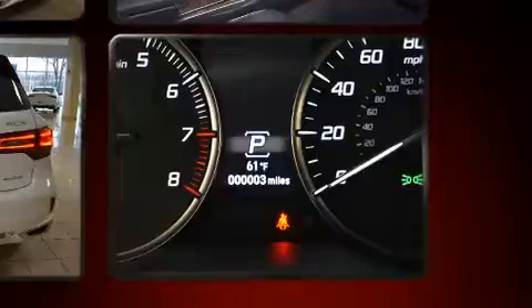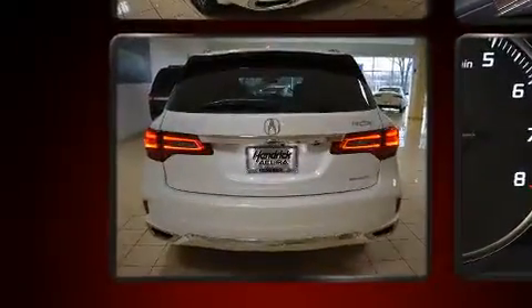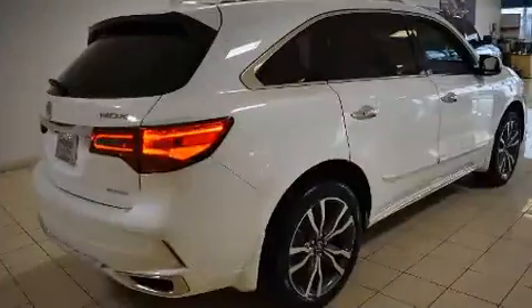Acura prioritized fit and finish as evidenced by leather upholstery, a rear window wiper, a power seat, front fog lights, heated steering wheel, and a blind spot monitoring system.